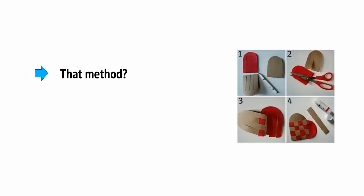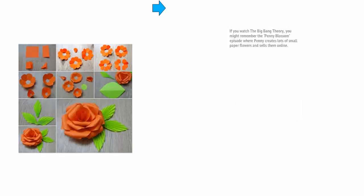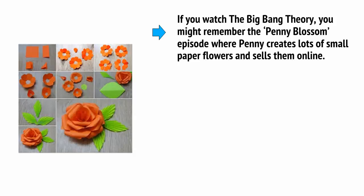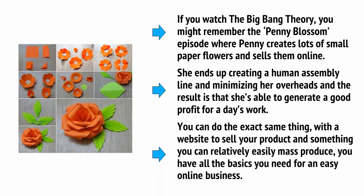There is one more way that you can quickly start selling — it's pretty retro, but it works. Simply start making things by hand and selling them online. If you watch The Big Bang Theory, you might remember the Penny Blossom episode where Penny creates lots of small paper flowers and sells them online. She ends up creating a human assembly line and minimizing her overheads, and the result is that she's able to generate a good profit for a day's work. You can do the exact same thing with a website to sell your products and something you can relatively easily mass-produce — you have all the basics you need for an easy online business.